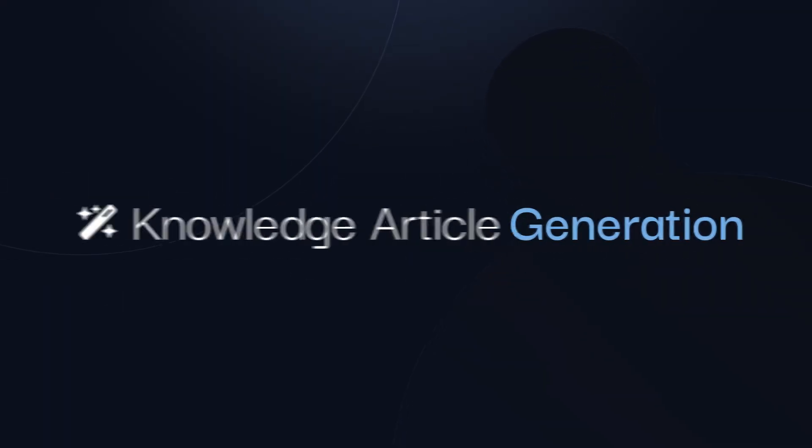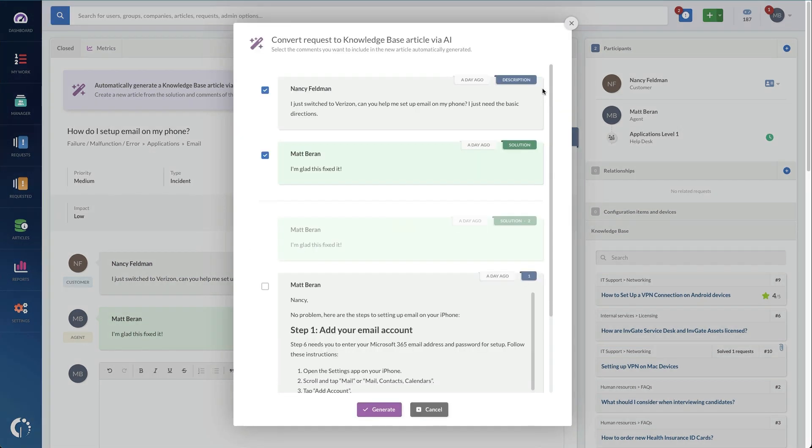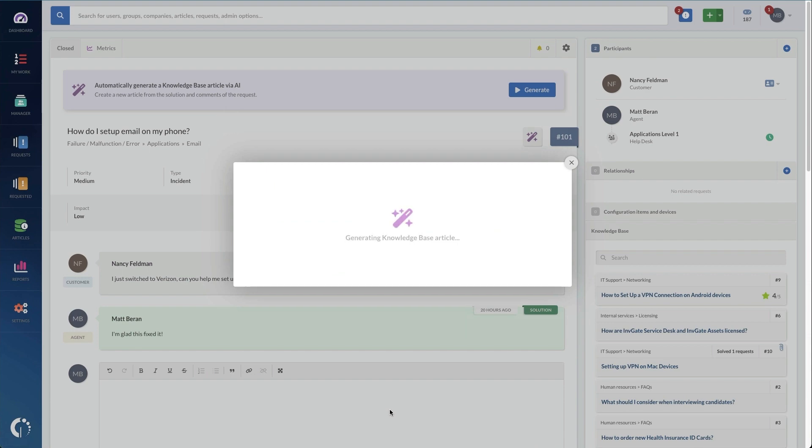The next feature is going to be quite popular — it's knowledge article generation. Whether your ticket is an incident, a request, a change, a problem, or a case, this feature makes it so that you can easily draft a knowledge article right from any closed ticket. All that typing and communicating with users can finally be put to good use. This feature will help keep your knowledge base more relevant and drive even more self-service knowledge article utilization, which means less ticket volume.